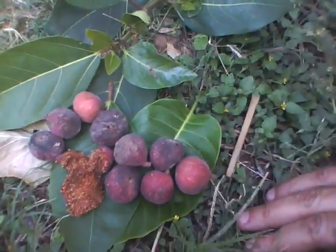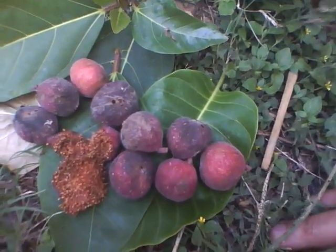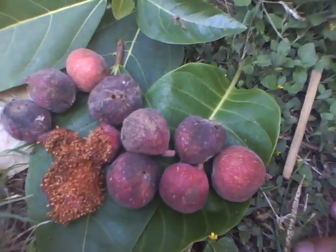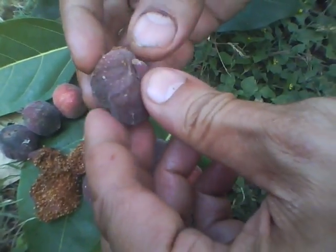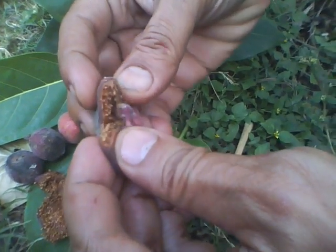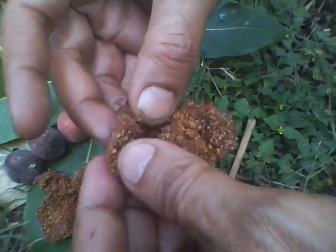This is the fruit of the Ficus racemosa, also called the udumbara tree. I want to explain the specialty of this fruit: in the flower stage itself, it has a particular wasp or some kind of insect that lays its eggs, and then as the fruit develops, there will be a couple of worms inside.